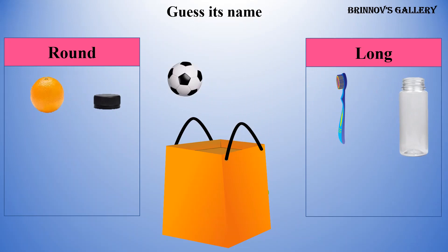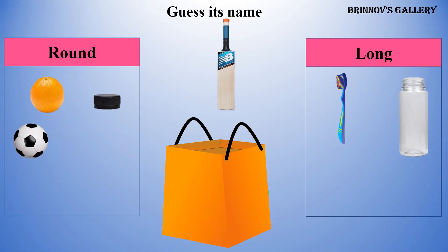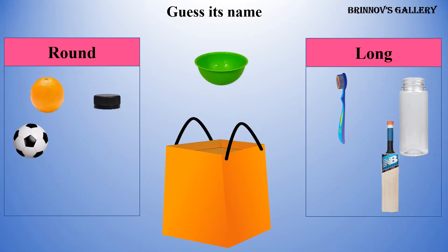Ball — ball is round. Bat — bat is long. Spoon — spoon is long.